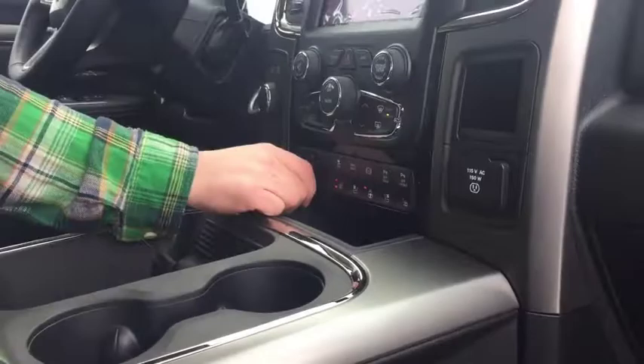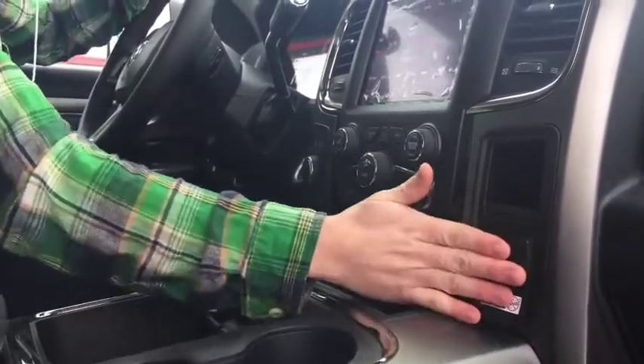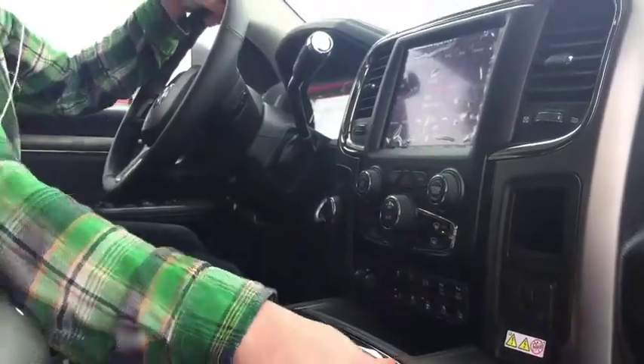Trailer brake is right here — again, great for the mountains if you have a nice big trailer. There's a full outlet right here. You can plug in a radar detector, you can plug in a hot plate — just living the good life.